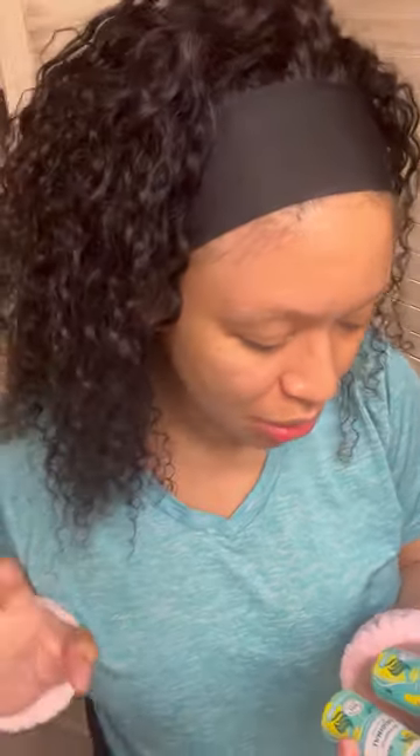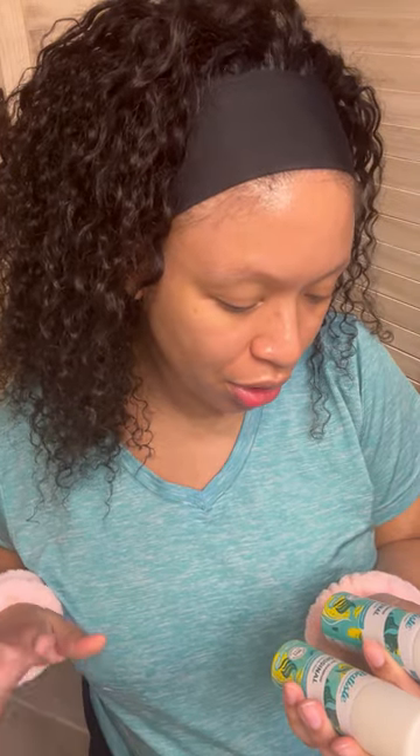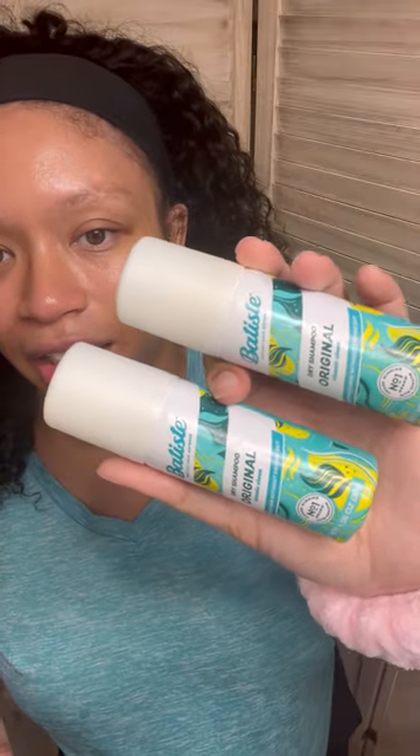The next thing that I want to get rid of are these Batiste Dry Shampoo Original Sprays. I got these in a Glossybox — so they were already old when they got here. I'm a Black girl, I don't use dry shampoo. Maybe there are Black women out there that use dry shampoo, maybe, but it's just not for me. And because it's old, I don't feel comfortable giving it to somebody else.